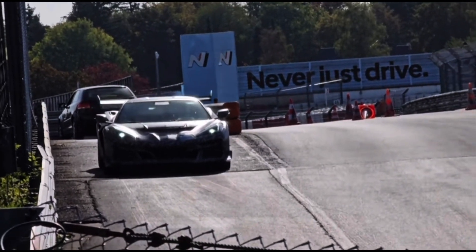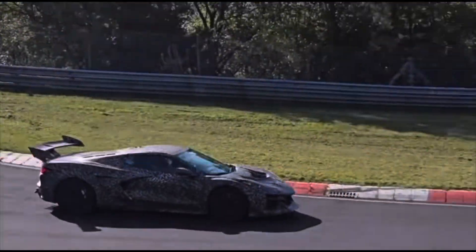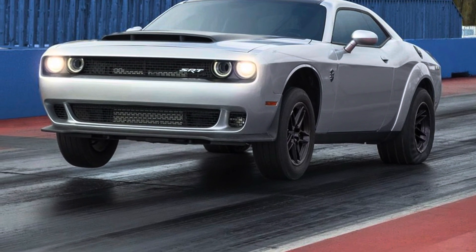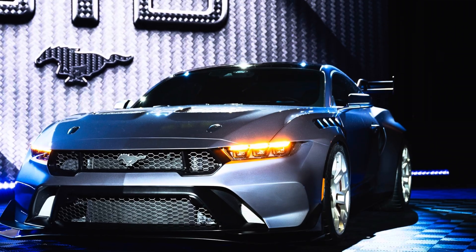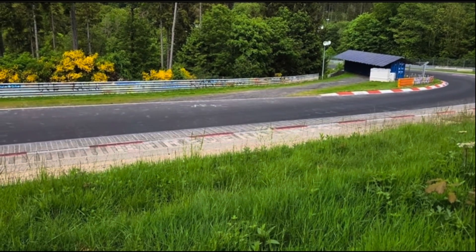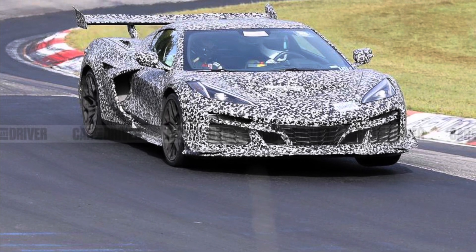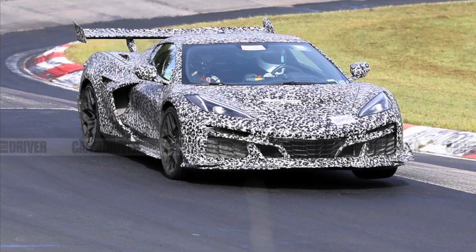People ask if this is going to be a straight-line car like the Dodge Demon 170 — I don't think that's a question at all. Is it going to be a track beast, street-legal track beast like the Mustang GTD? That's a great question — it quite possibly will be. There's lots of stuff to look for with this car.